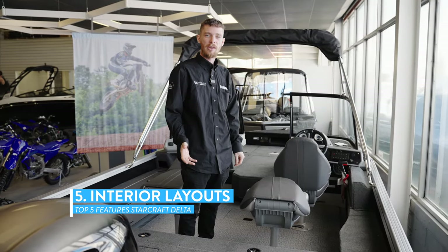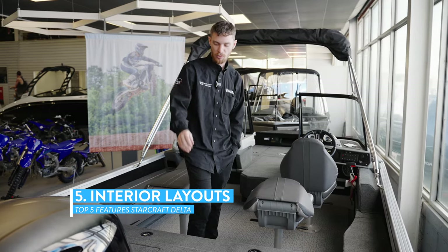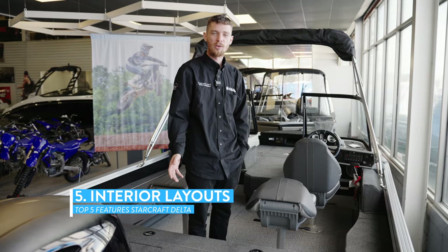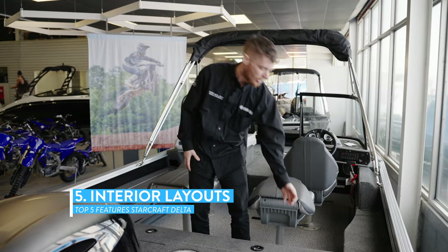The third option is the FXS, which is the fish and ski model where you get a ski pole on the back for water sports. The last model is the regular DC, which gains you flip-up seats on both sides of the boat.